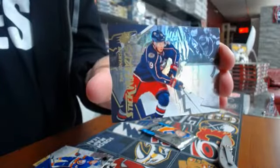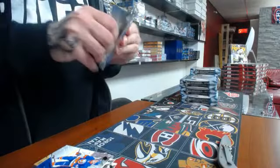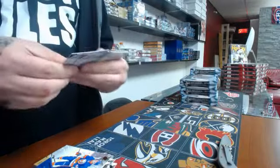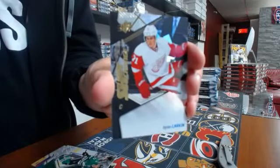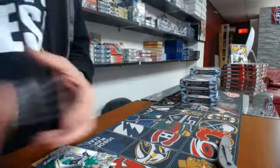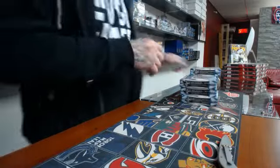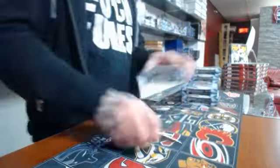Stick wizard Columbus Blue Jackets: Ryan Johansson. And we have a shift change of Dylan Larkin. So this is the first box.